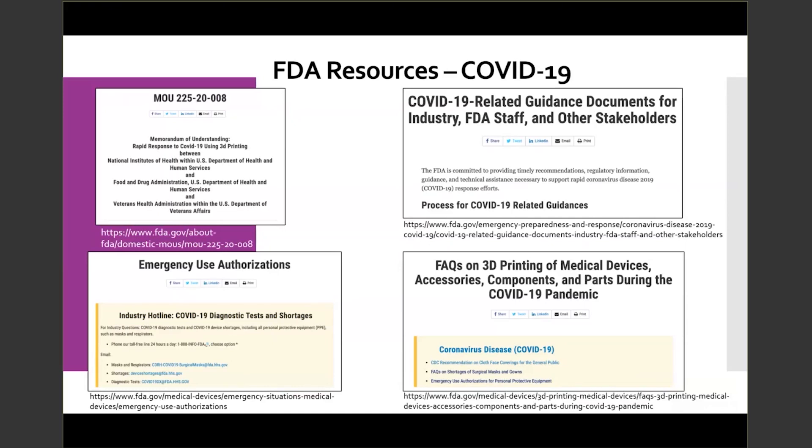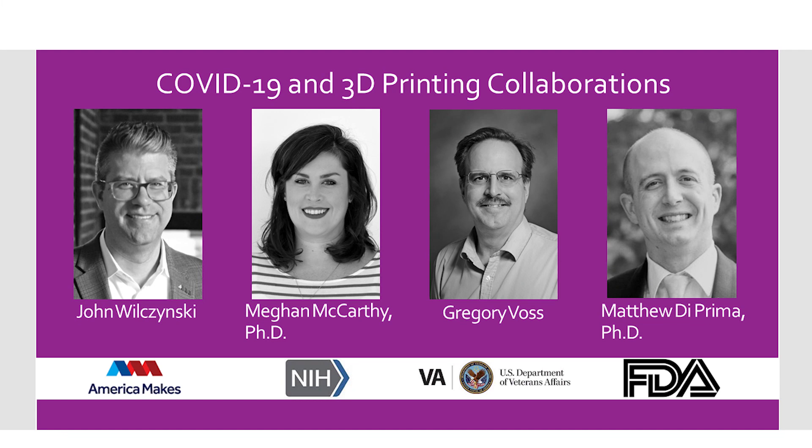Now we are going to ask some questions and open this up to audience questions. Please write your questions in the question and answer section. For the first question: 3D printing is seen as a stopgap for many of these items because of traditional supply chain shortages. Can we talk to the fit for 3D printing versus injection molding for short and long-term production of these needed devices?